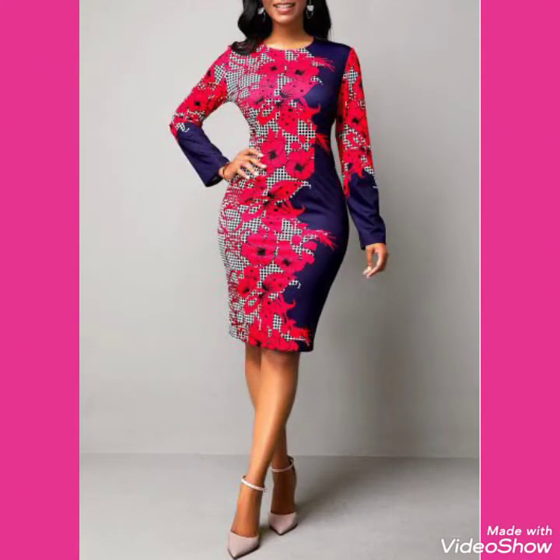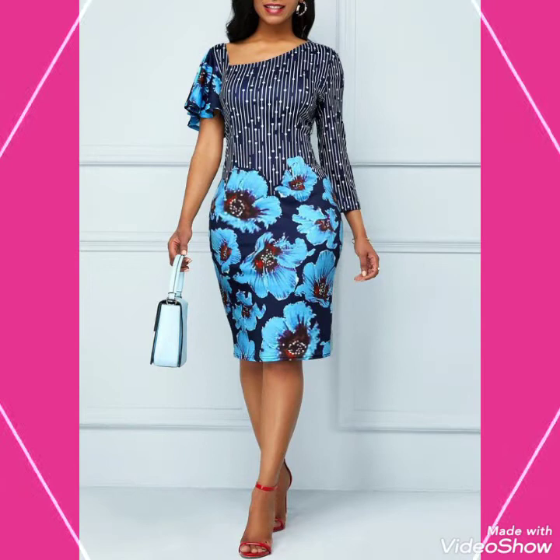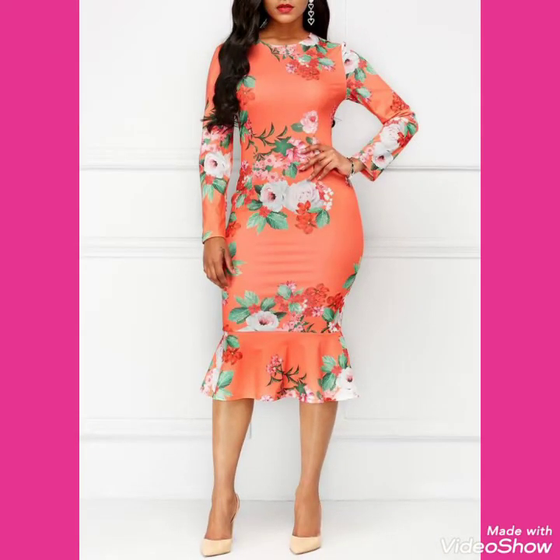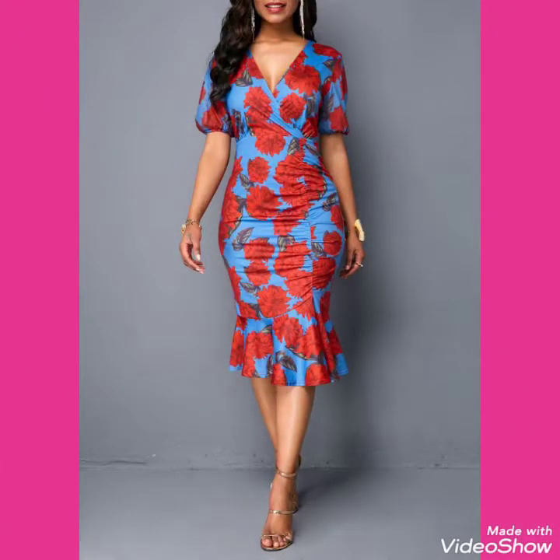Friends, if you want to buy these beautiful collections of floral and printed bodycon dresses and outfits, I will tell you the best websites from which you can buy these beautiful collections of floral and printed V-neck designs, plus size bodycon dresses and outfits online.